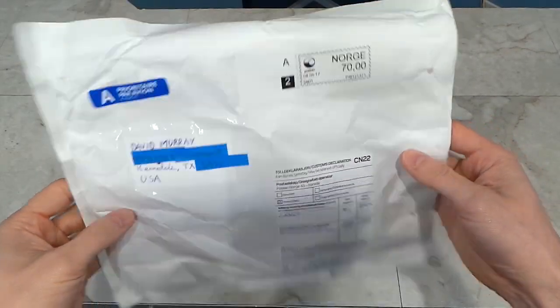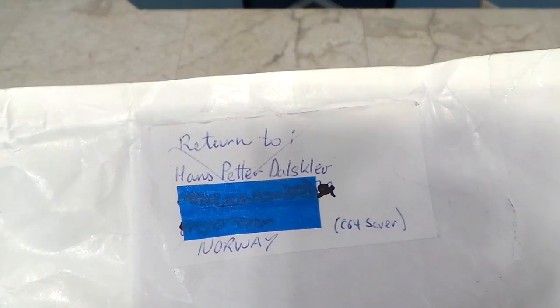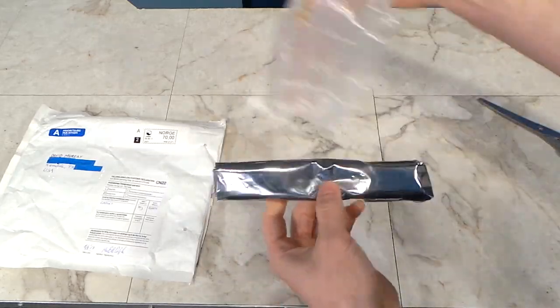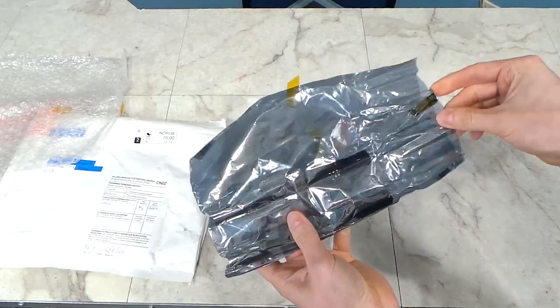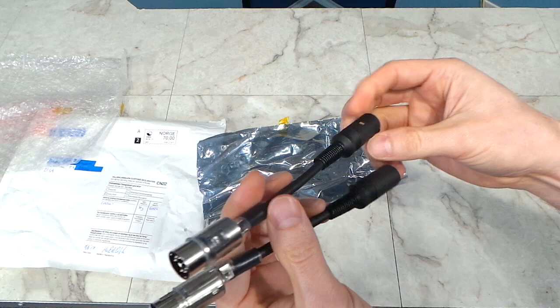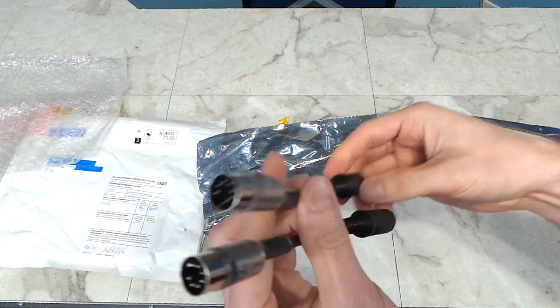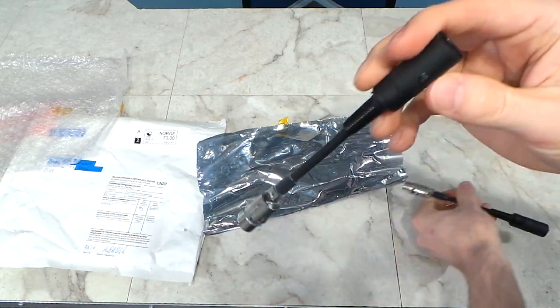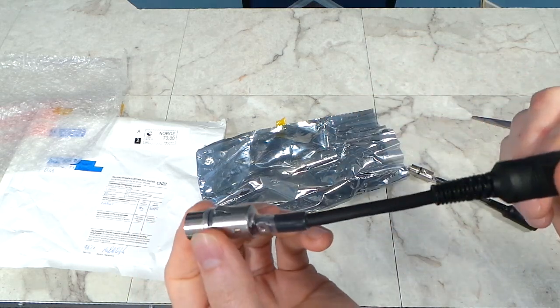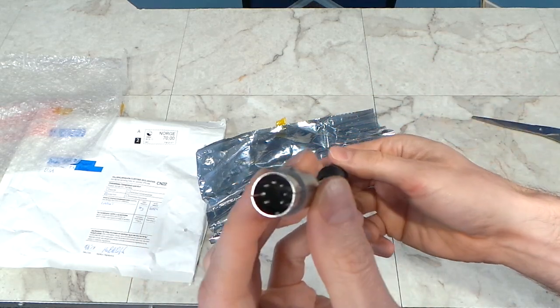I have a package here from Hans — sorry, I can't pronounce the last name — anyway, this is from Norway. I had a few offers for similar products after I announced my C64 had been fried. These are called 64 Savers. The idea is you plug this in between the power supply and the C64, and it has some circuitry inside that will protect your C64 from a rogue power supply like the one I had. I'll be covering this in more detail very soon, so thank you Hans.